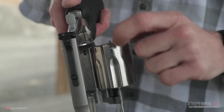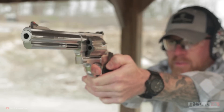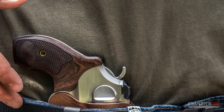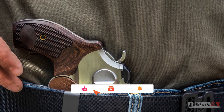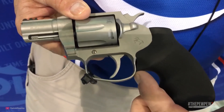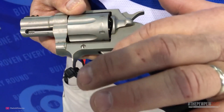A revolver can still shoot if you push it into someone, and even if a round fails to fire, you can just pull the trigger again and start firing. In short, a revolver is easier to use for beginners. A revolver does not have to be massive — there are snub-nosed, hammerless variants that are compact enough to conceal on your person. The lack of a hammer also guarantees a smooth draw, since the last thing you want in a self-defense situation is the hammer snagging on your shirt or holster.